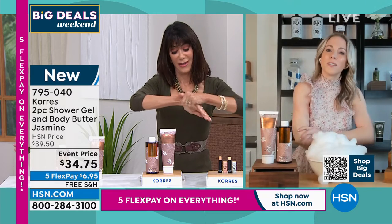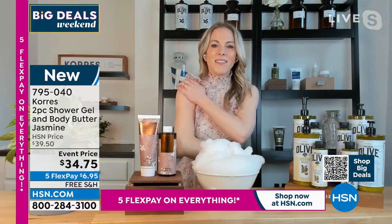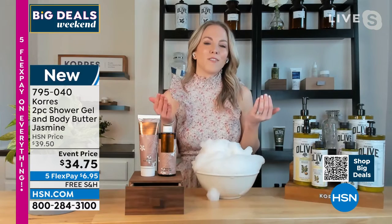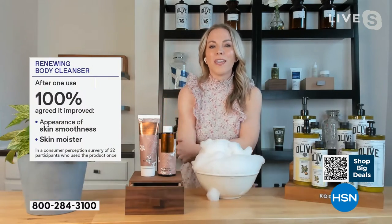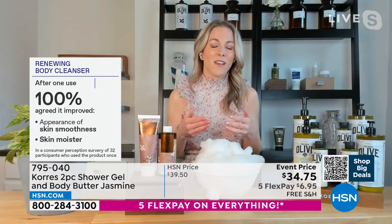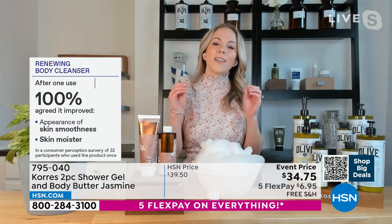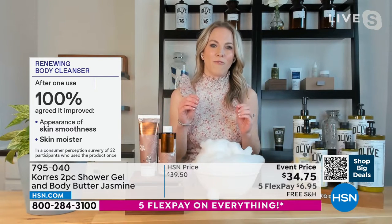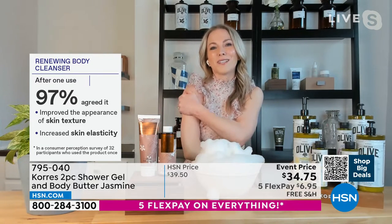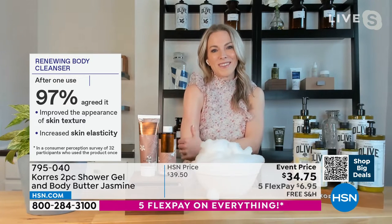When it absorbs into the skin, the reason is these aren't chemicals created in a lab — these are things mother earth actually created. These are beauty remedies used for hundreds of years. Chorus came out of Athens' oldest homeopathic pharmacy, using plants for remedies. They come from Greece, hand harvested, hand picked — lovingly made by Greek hands — and the difference is really in the results.